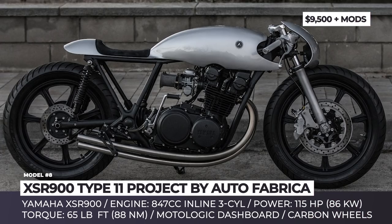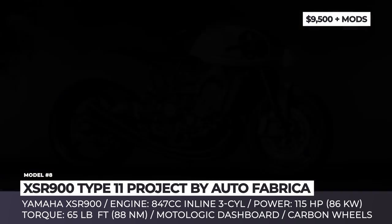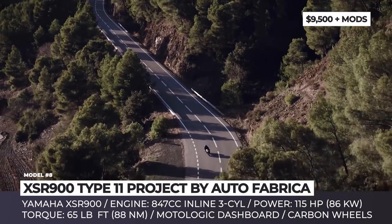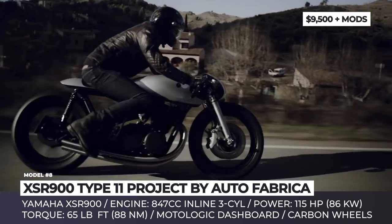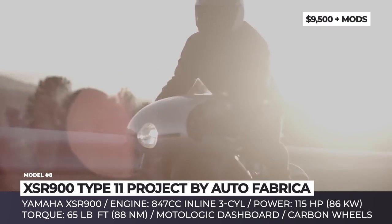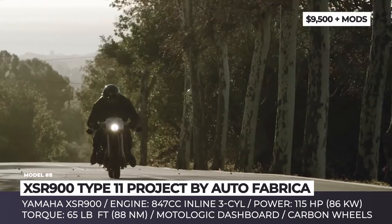Type 11 Project by Autofabrica. Though inspired by the automotive shapes of the 1950s and 60s, the Type 11 Project has truly futuristic and alien looks. Moreover, the silhouette underlines the bike's need for speed and determination to sprint forward. It is put together by the UK custom house Autofabrica and is based on the Yamaha XSR900, which is brought into motion by a 115hp 847cc 3-cylinder engine sourced from the MT09.